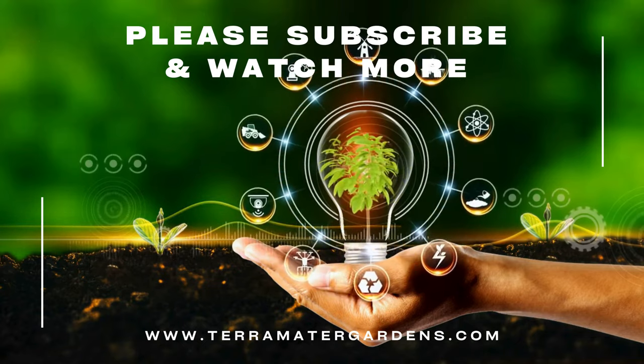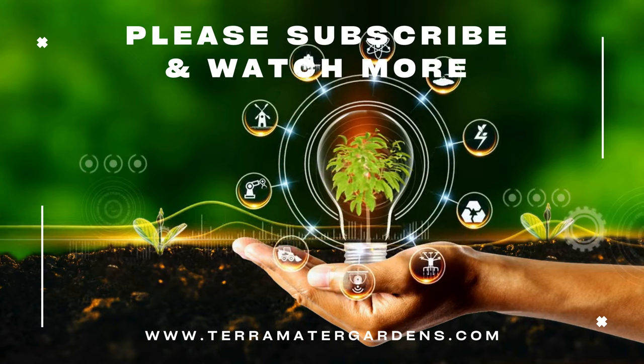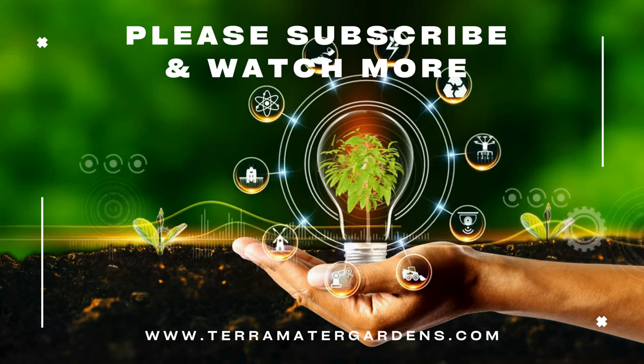That's it for our look at the fascinating toad lily 'Samurai'. Its unique flowers and adaptability make it a standout choice for adding interest to shaded areas in your garden. Thanks for joining us. Don't forget to like, comment, and subscribe for more plant profiles. Until next time.